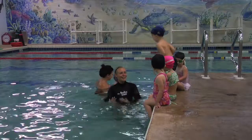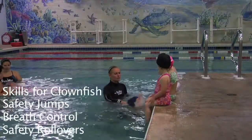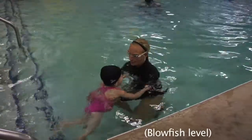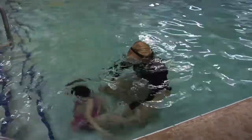In the Clownfish class, it's the same set of skills, but done independently. We focus on safety jumps into the water, where they jump in and swim back to the wall. In this scene here, we're practicing breath control and sitting on the bottom in order to create comfort underneath the water.